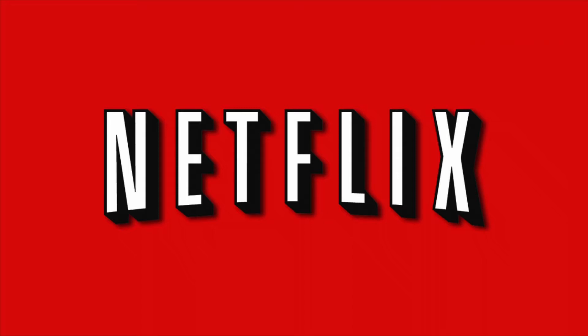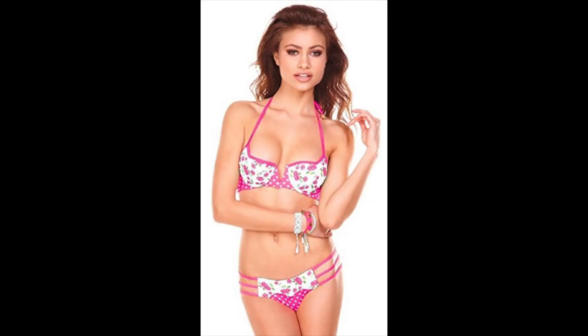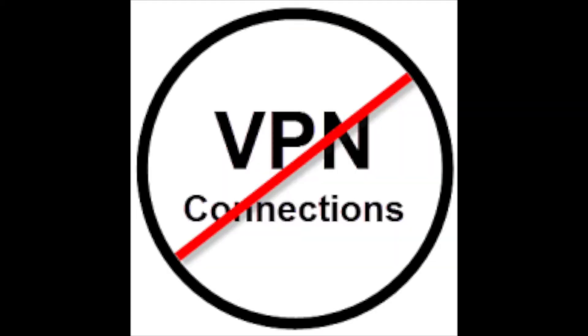Netflix is really starting to cut down on VPNs now. It's almost impossible to get US Netflix through those VPNs — the virtual private networks that allow anyone or everyone to access US Netflix.